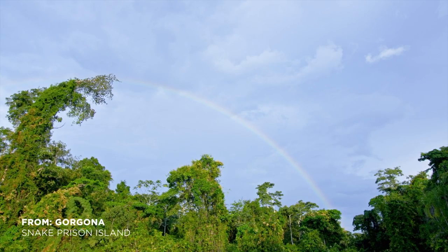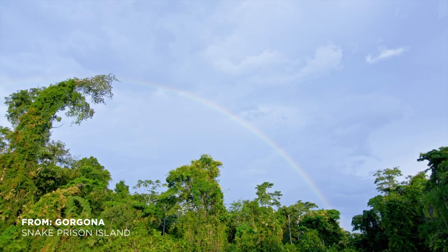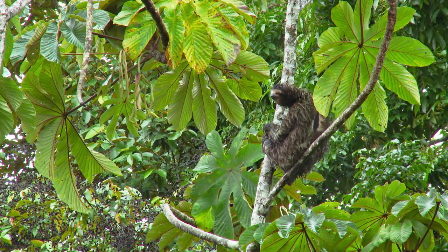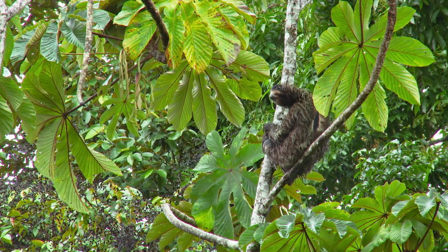When the day's torrential downpour stops, a brown-throated, three-toed sloth emerges to take advantage of the sun's warming rays.